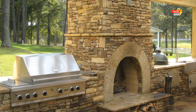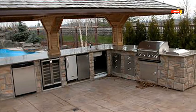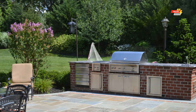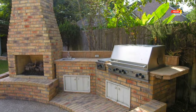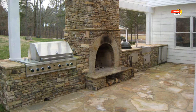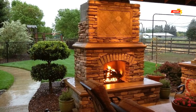Number 9, Hidden Gem: create a secluded oasis by incorporating a fireplace into a covered patio surrounded by lush greenery — string fairy lights and add comfortable hanging chairs for an intimate and magical setting. Number 10, Fire Pit Fusion: for a more casual setting, combine a fire pit with a built-in grill station and a small prep area, surrounded by weatherproof Adirondack chairs — enjoy the warmth of the fire while grilling under the stars.